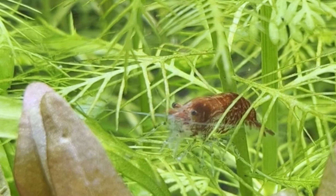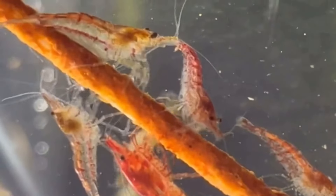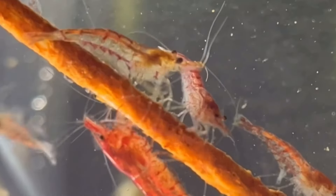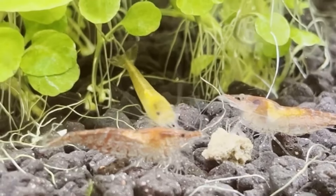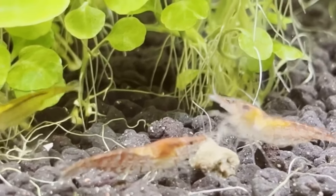How often do you feed shrimp? Personally I don't feed shrimp that often, but Google says they should be eating two to three times per day, which I think is a little absurd. Personally I think it'd be okay to just give them a piece of food every few days or just once a week.